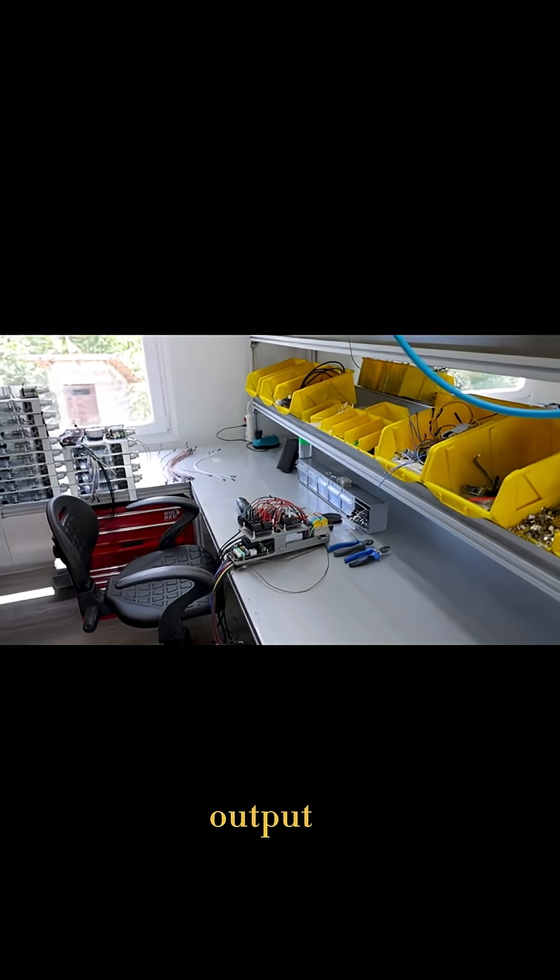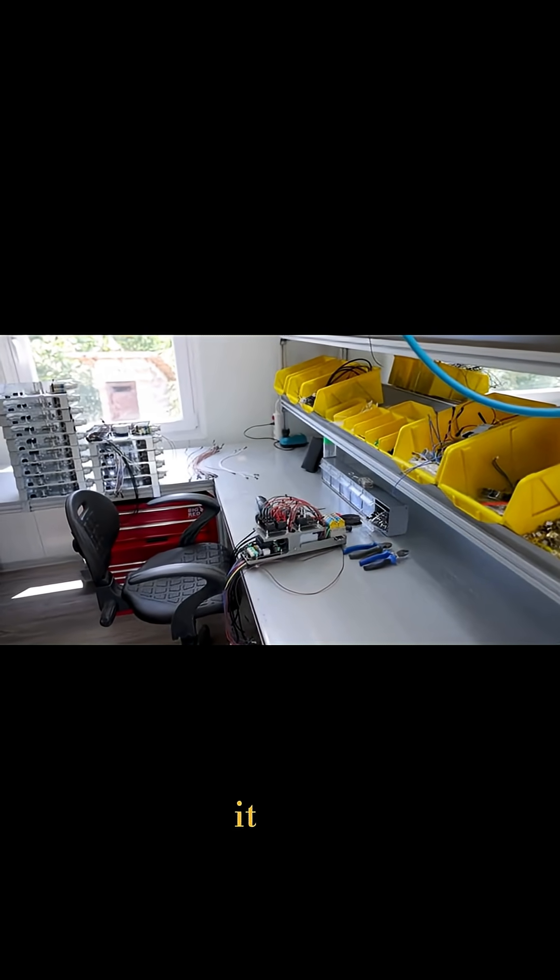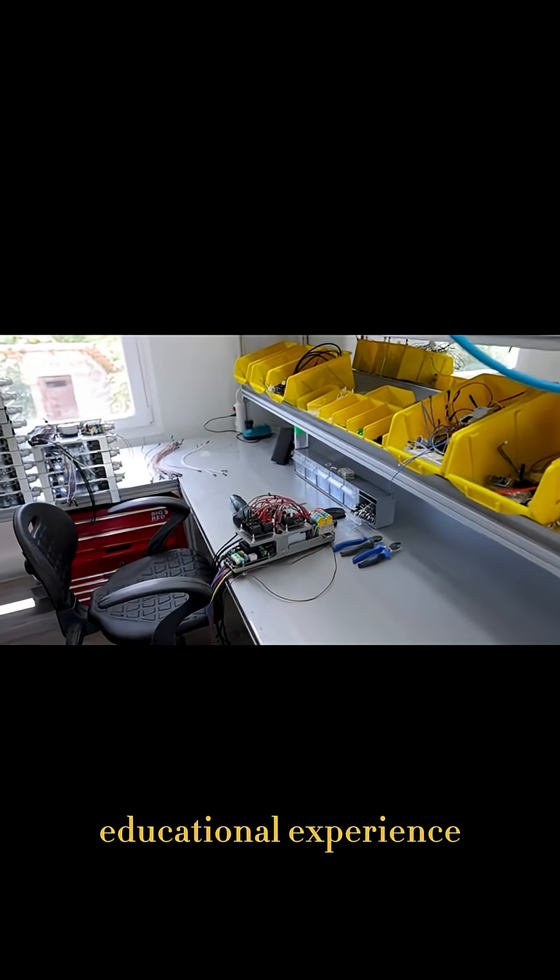This setup helps researchers study the eel's electrical output in real time, while turning it into a dazzling educational experience.